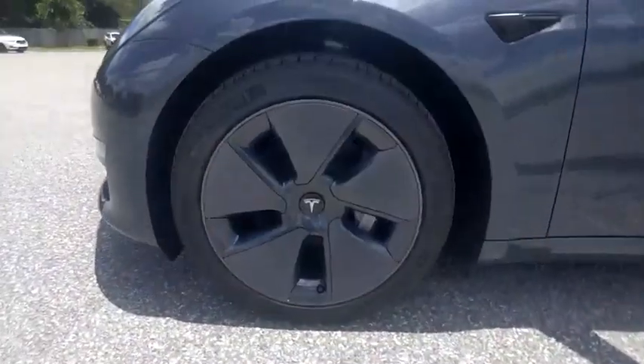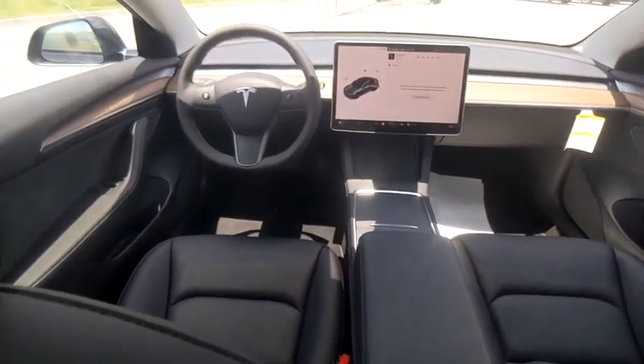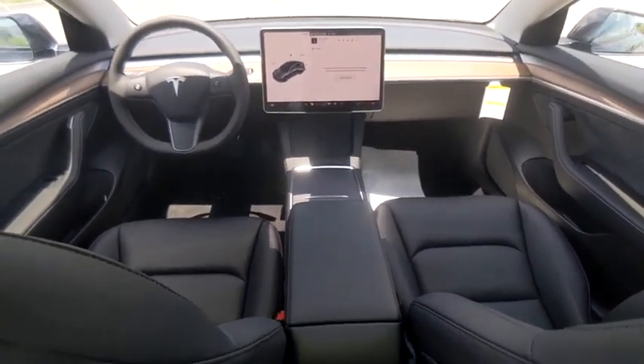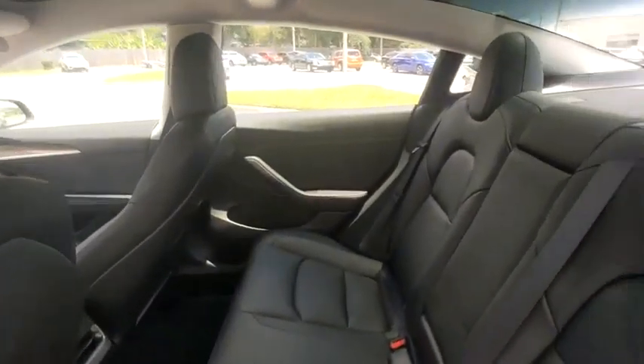This vehicle has less than 200 miles. Here are some of this vehicle's great options: tire pressure monitor, dual moonroof, blind spot monitor, electronic stability control, all-wheel drive, heated mirrors, alloy wheels, aluminum wheels, brake assist, and traction control.